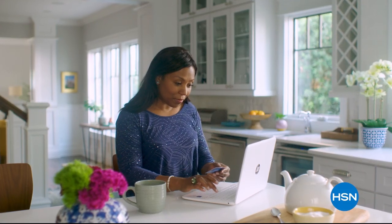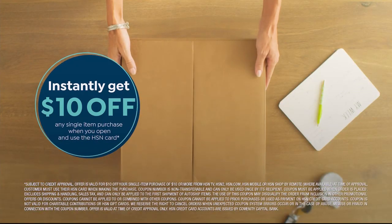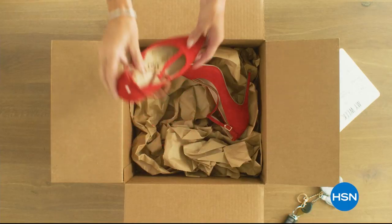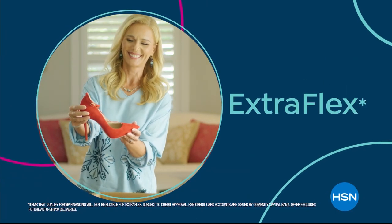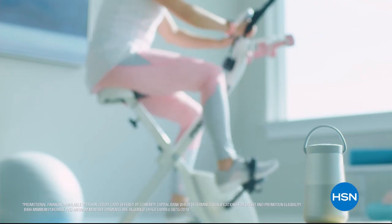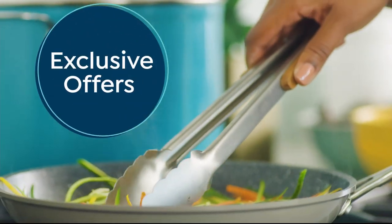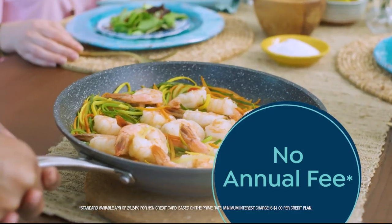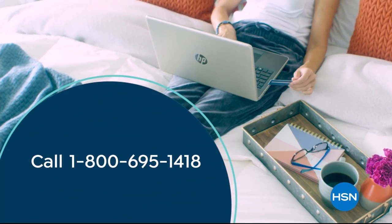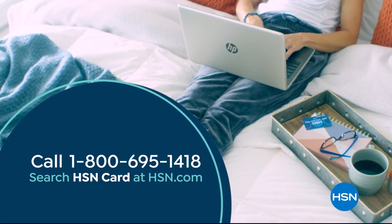Shop like a VIP with the HSN credit card. Apply now and instantly get $10 off when you're approved. As an HSN card member, you'll get perks like extra flex on jewelry, beauty, and fashion purchases all day, every day, plus VIP financing, VIP easy returns, exclusive offers, and there's no annual fee. Apply now — call 1-800-695-1418 or search HSN card at hsn.com.